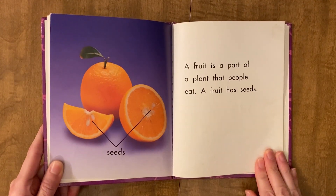A fruit is a part of a plant that people eat. A fruit has seeds.